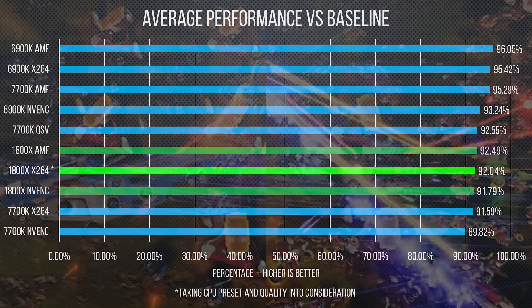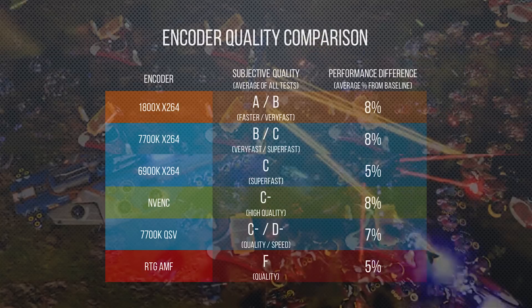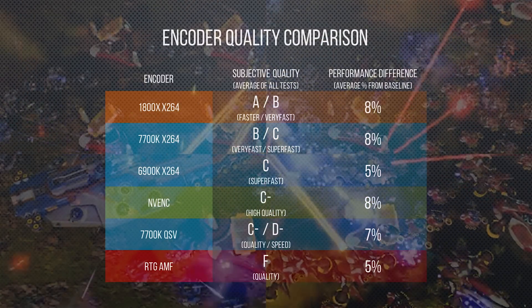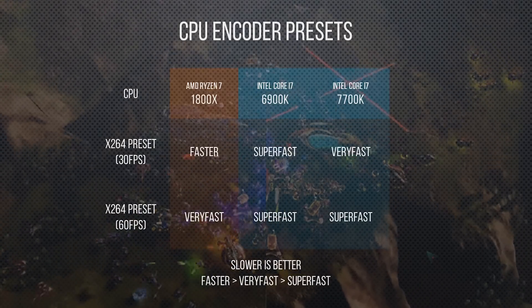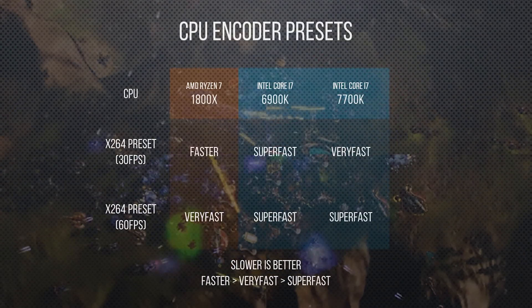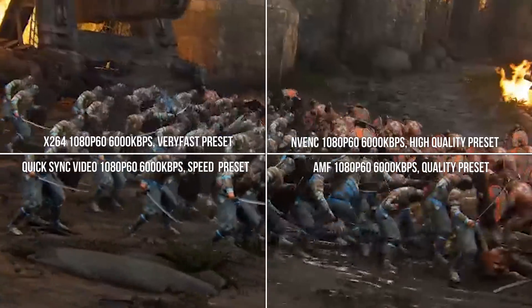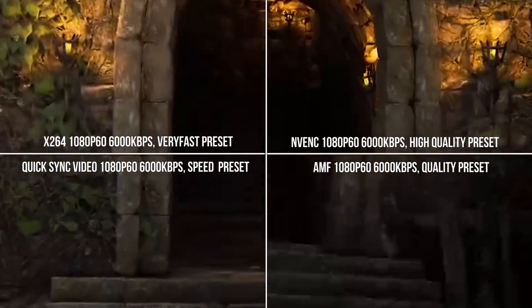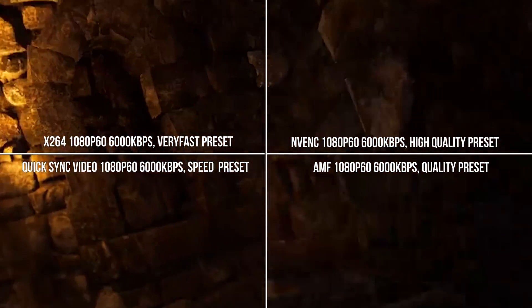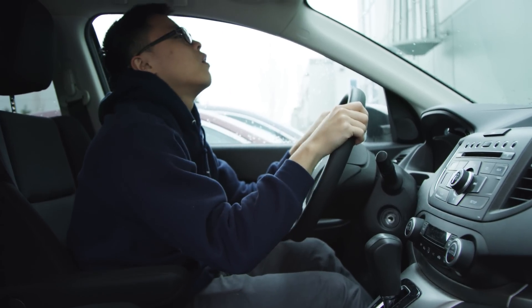So finally, lining all our encoders up next to each other, we can see that Ryzen running x264 blows the doors off every other CPU-encoder combination. It has a tight variation in its performance impact over our baseline numbers, and it handles a higher quality CPU preset, meaning that when Twitch re-encodes, you lose less detail overall. Taken together, it looks like AMD's marketing department wasn't asleep at the wheel on this one.